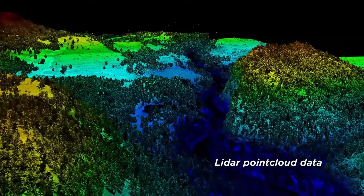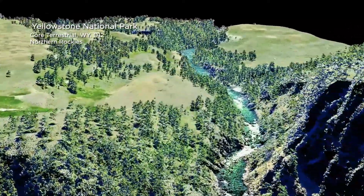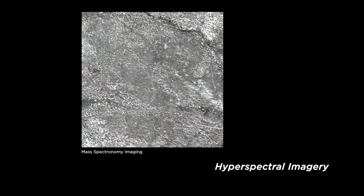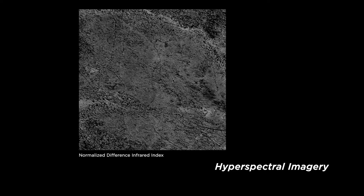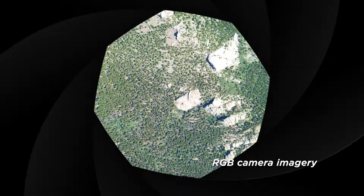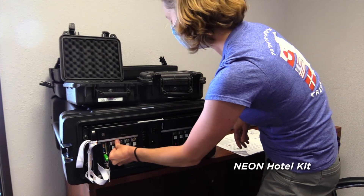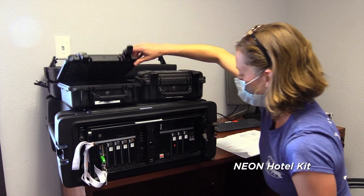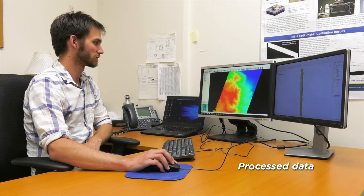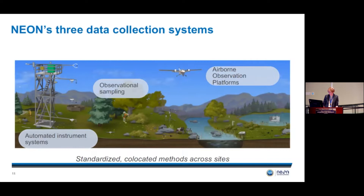Remote sensing images have incredibly high resolution data covering ground cover, canopy, and all vegetation. We schedule flights across the country during peak greenness, coordinating with field teams manually collecting data on the ground. As remote sensing happens above, beetles are being collected, stream invertebrates are sampled, and instruments are picking up linked, co-located data. NEON data are then checked for quality and ultimately processed and made available to researchers through the NEON website.